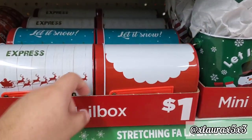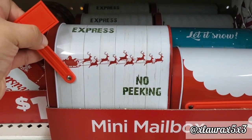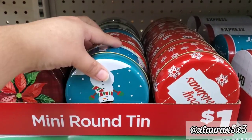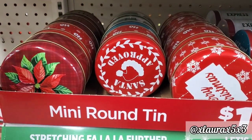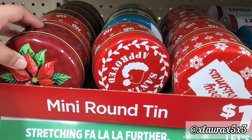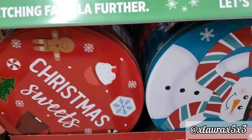They do have some mini mailboxes for $1.00 — one has the Santa Claus suit, one says Express with faux wood, and one says Let It Snow. They also have mini round ones priced at $1.00 saying Happy Holidays and Merry Christmas, with designs on the outside. One says Santa Approved — I really liked that one. And then there's one with the poinsettia, very pretty. They have bigger round cookie tins for $3.00 — I loved the Christmas Sweets one with the hot cocoa and gingerbread. These are so thick and compacted.